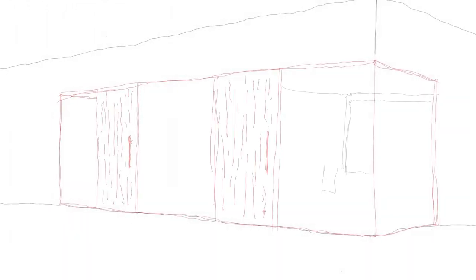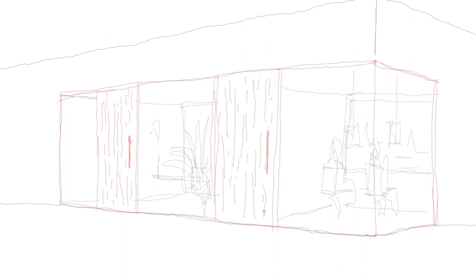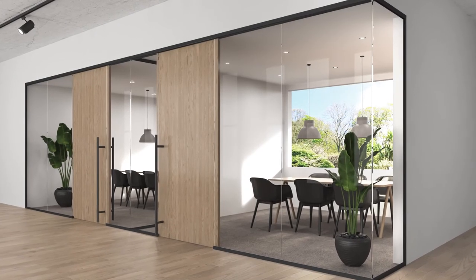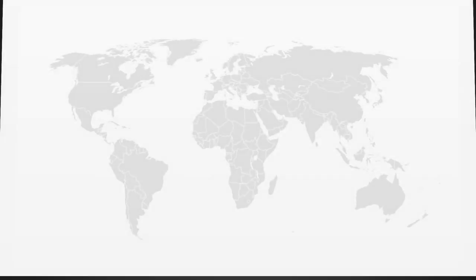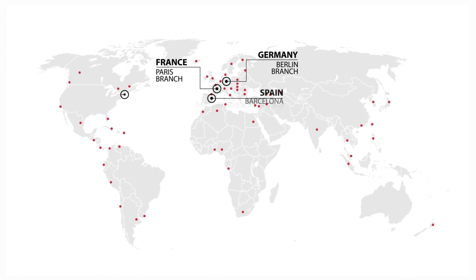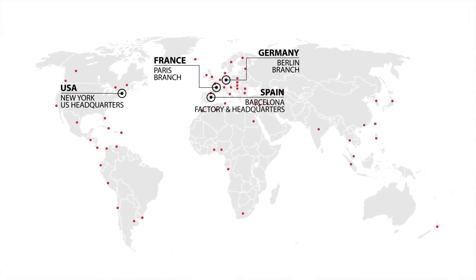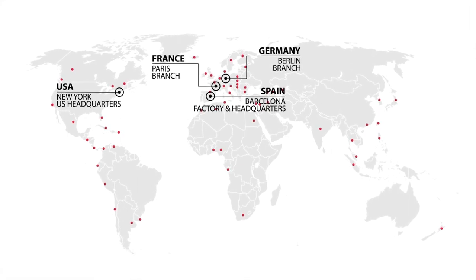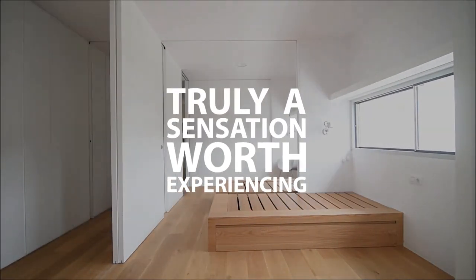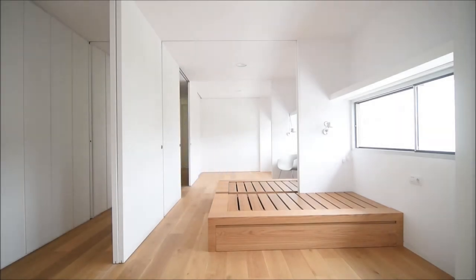Since 1931, our dedicated team of designers, architects, and engineers have placed a focus on making truly remarkable products that allow movement within spaces. Here at Klein, we are devoted to leaving a mark on the world with high-quality, innovative, and aesthetically pleasing systems, and believe our products are truly a sensation worth experiencing. Visit us online today to learn more.